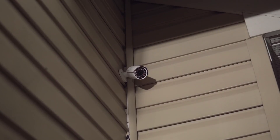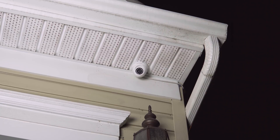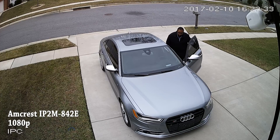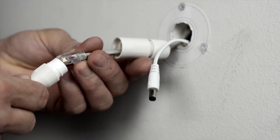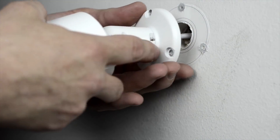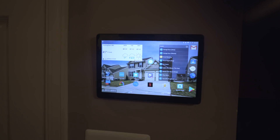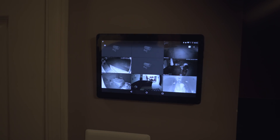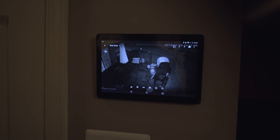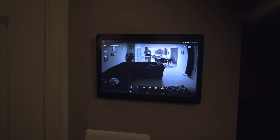I also have six Amcrest PoE cameras mounted outside my house, all wired to an Amcrest NVR that records several months of video. These cameras are full HD with a really sharp image. They're a bit of a pain to install since they need to be wired, so I recommend professional installation. Amcrest has their own app, but I prefer the Android TinyCam app since it quickly pulls up multiple cameras. I also have a few random Wi-Fi cameras around the house linked to TinyCam as well.